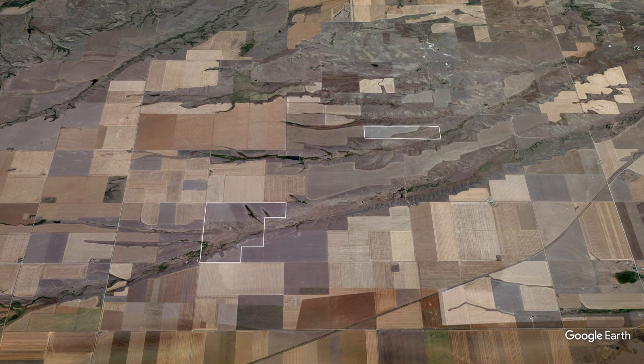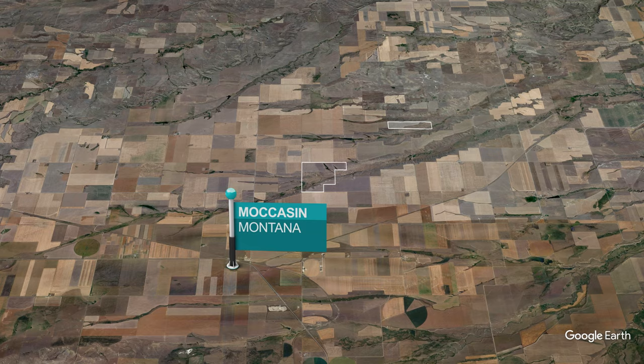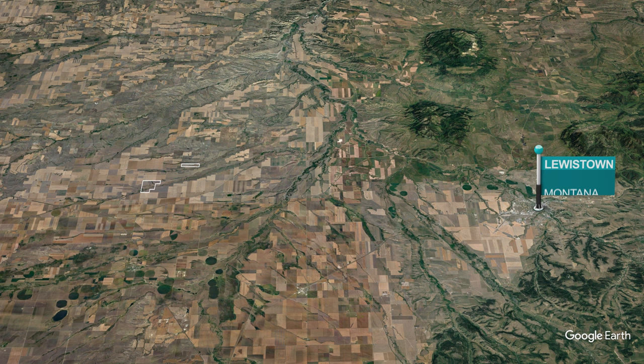The farm is located just three miles from Moccasin, a quiet town that offers the most basic amenities. The region's hub is only 30 miles to the east. Lewistown offers ample goods and services, including health care and educational facilities.